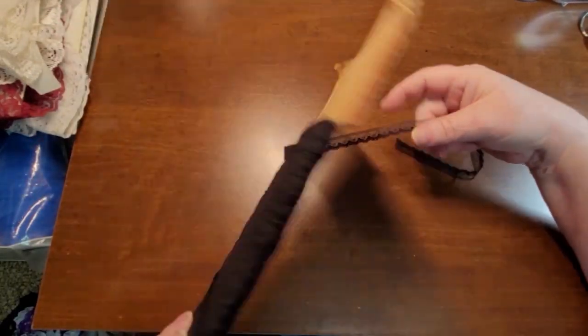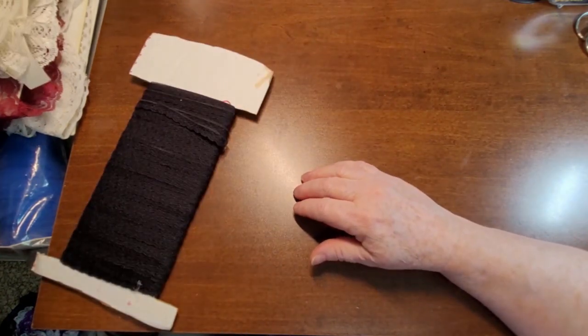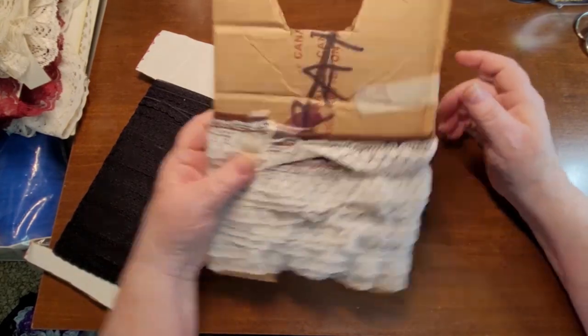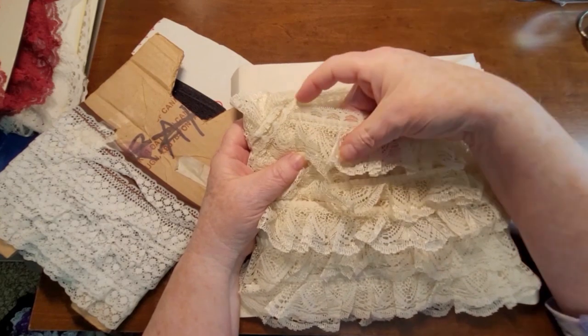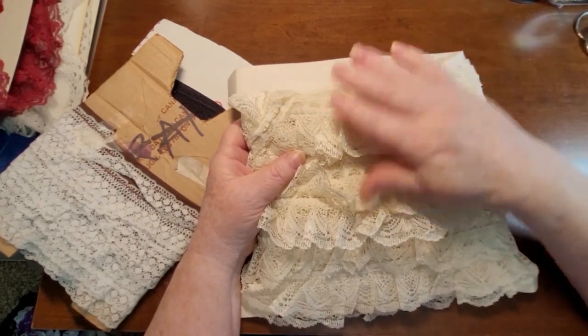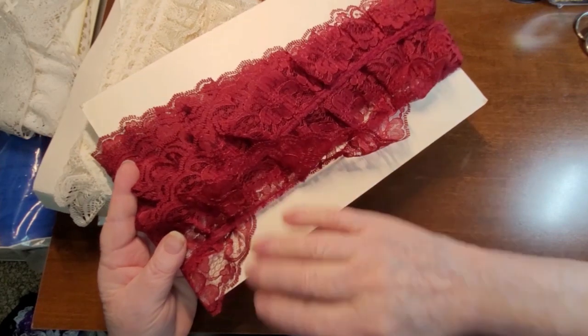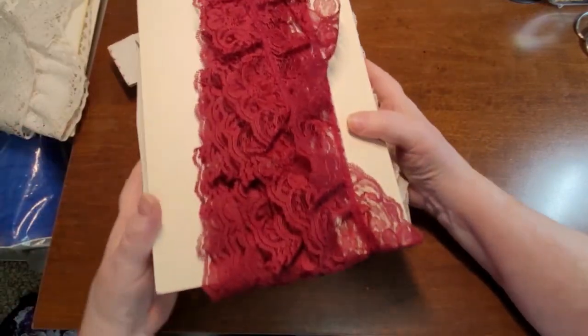And then we have some black small lace — probably 10 meters on there or more. We've got this here, which is divided and it's like a chocolate brown with white. This one here has a satin shine to it, so it's quite pretty. Now we have some dark burgundy, and all this is so easy to unravel. If you don't like the gathered lace, you just cut it or unstitch it and you'll have a beautiful flat ribbon.